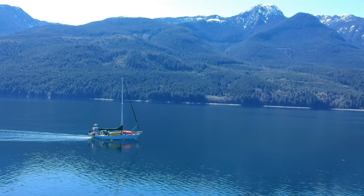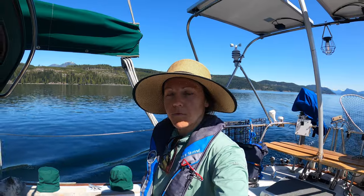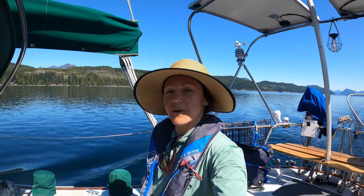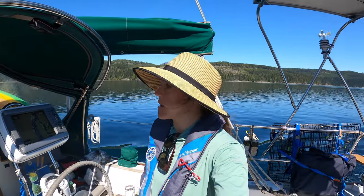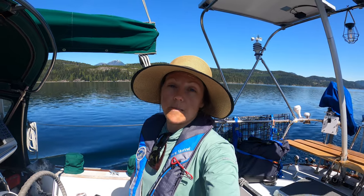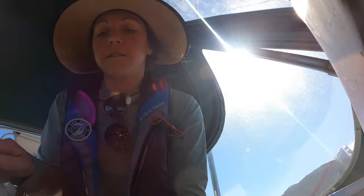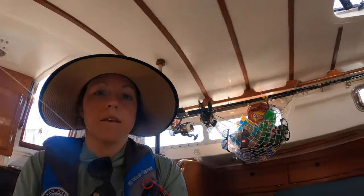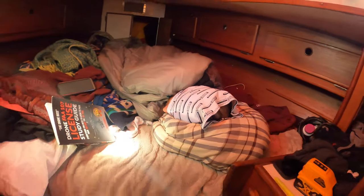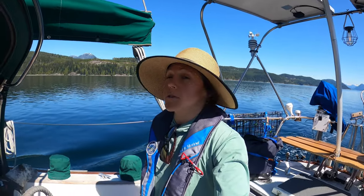We're out in the middle of Johnstone Strait right now. We've been out here sometimes where it's blowing 20 knots and the tide can make it worse, but we've been really lucky with the weather so far — just sunny days and calm weather and we're loving it. Mac and I have been doing two-hour shifts. It's nice because we have the autopilot, so really just one person has to be up here and keep watch while the other can nap or make food.